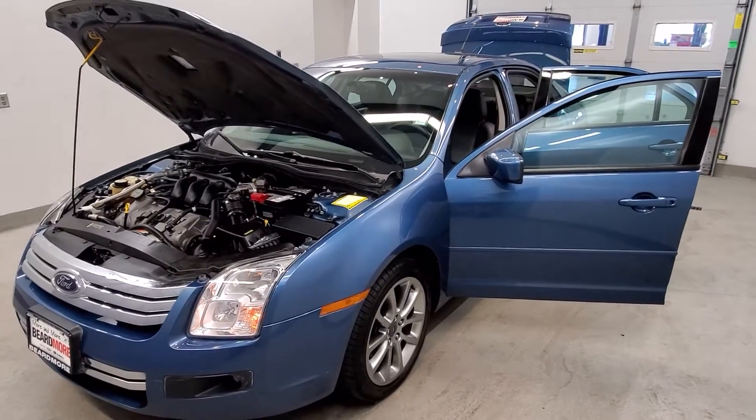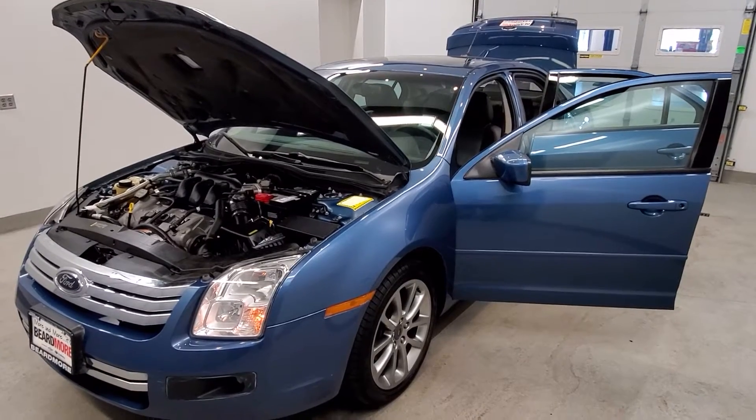This vehicle has been fully serviced, fully detailed, priced competitively, has no mileage hesitancy, and is available on our lot now.